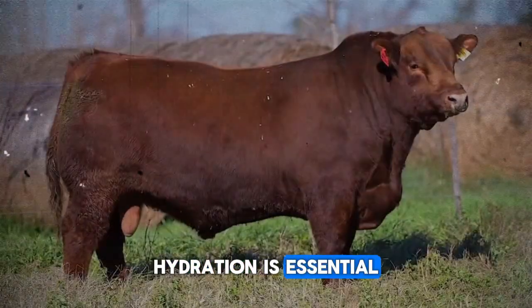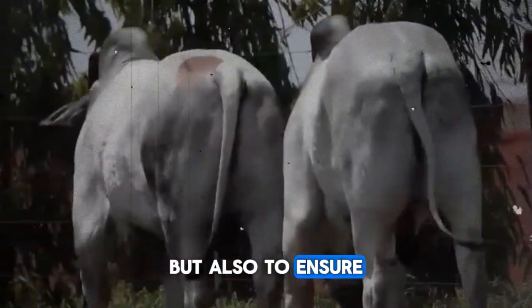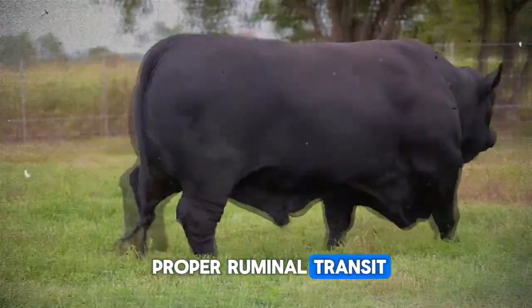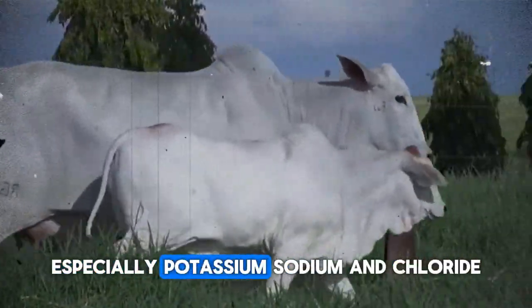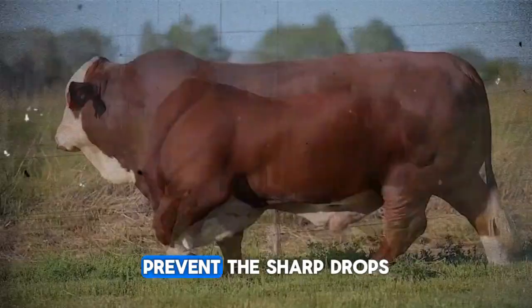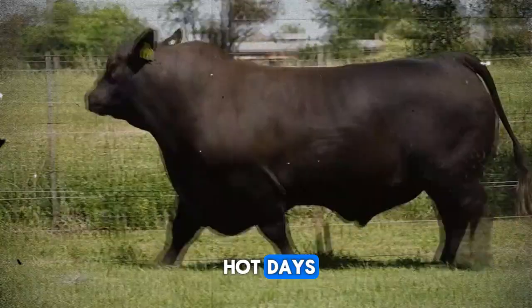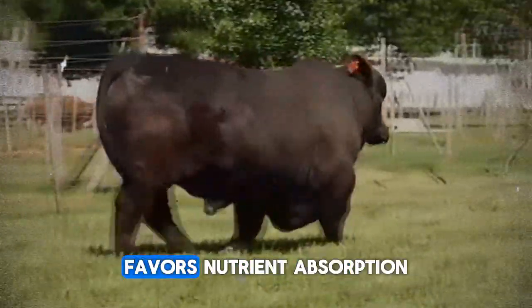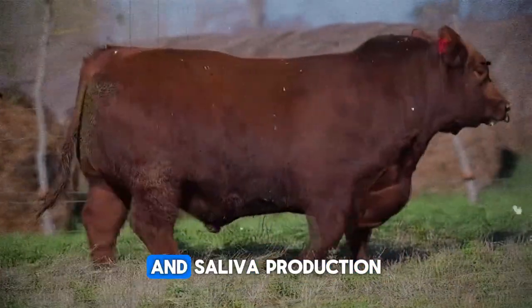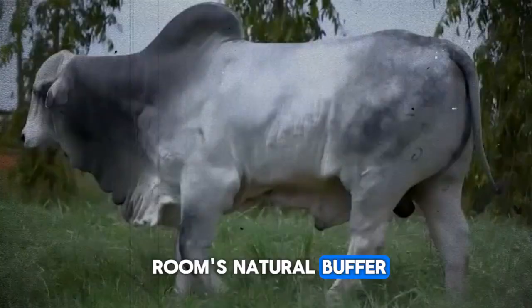Hydration is essential not only to prevent dehydration during heat peaks, but also to ensure proper ruminal transit. Regulated-flow drinkers and tanks supplemented with electrolytes — especially potassium, sodium, and chloride — prevent the sharp drops in dry matter intake that often occur on hot days. Guaranteeing continuous access to fresh water also favors nutrient absorption and saliva production, which serves as the rumen's natural buffer.